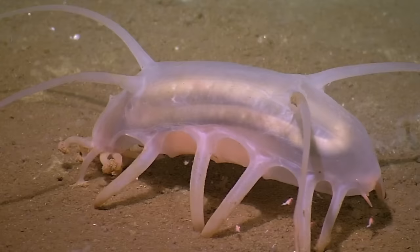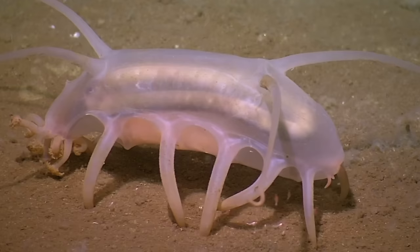The sea pig — so graceful in its domain, the vast oceans of Earth. Wait, scratch that. This is the sea pig. See the resemblance? Okay, fine. Whatever. Me neither.